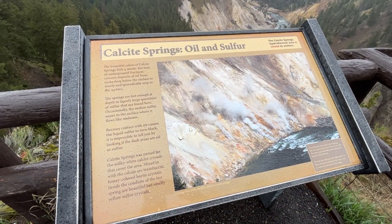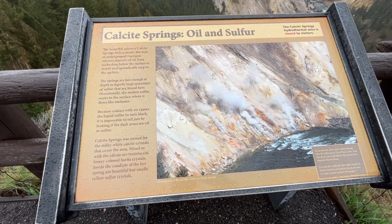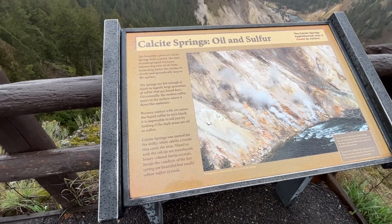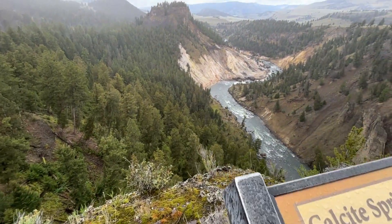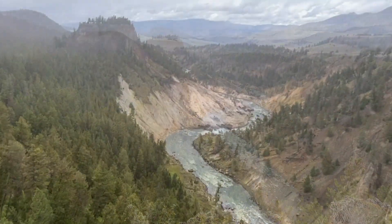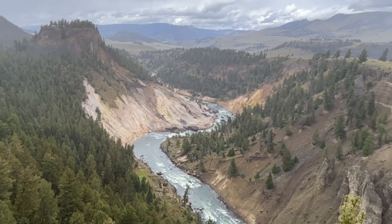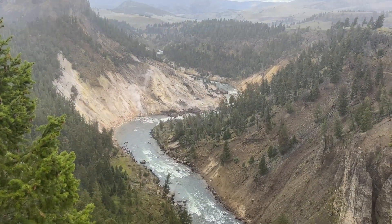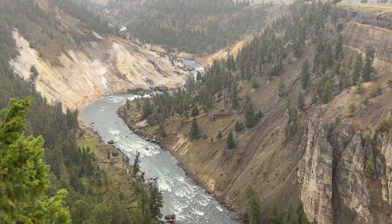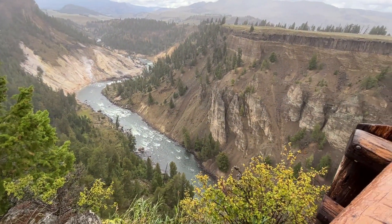Calcite Springs was named for the milky white calcite crystals that cover the area. Mixed with the calcite are translucent honey-colored barrite crystals — that's what gives you the color on the side of that mountain. That's pretty cool. This is part of the Grand Canyon of the Yellowstone, which we're going to be hiking the rims of coming up.